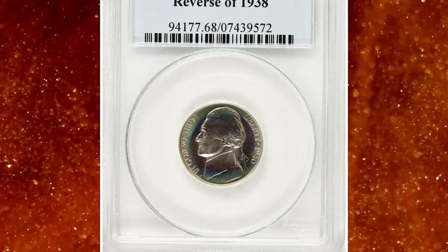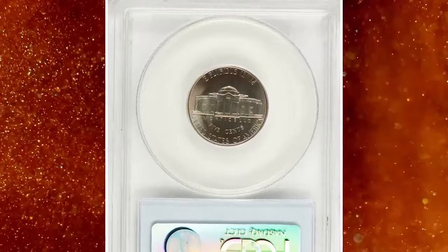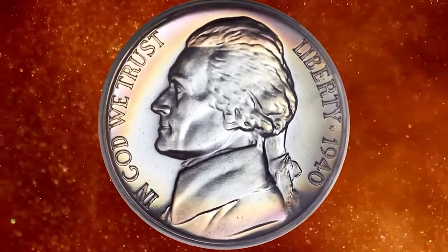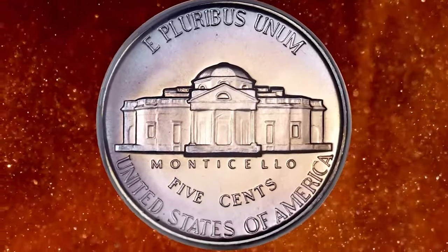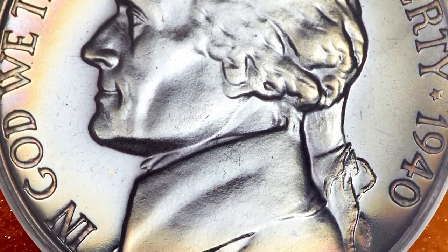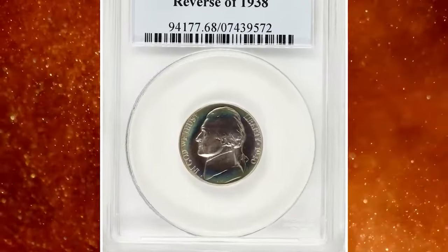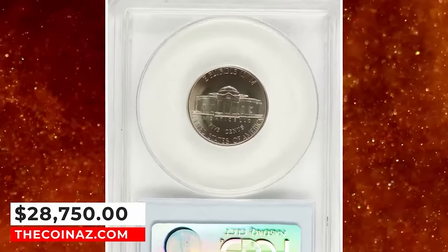1940 Proof Jefferson Nickel with Reverse of 1938. According to Ron Guth and Jeff Garrett in their 2002 edition of United States Proof Sets and Mint Sets, the Reverse of 1938, with wavy steps on Monticello, is currently approximately 50 times rarer than the Reverse of 1940 variety. Ice blue, pink grapefruit, magenta, and apricot colors endow this well-struck and seemingly unimprovable PR-68 specimen. Even close examination with a loupe fails to reveal any marks, hairlines, spots, or other distractions on either side. An amazingly original piece that ended up selling for $28,750.